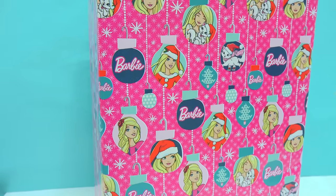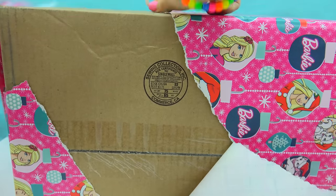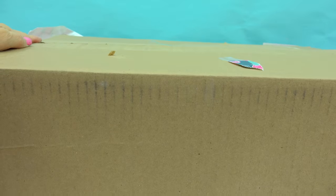Here we go. Let's just rip it open. And it looks like, oh, we've got lots of Barbies in here!